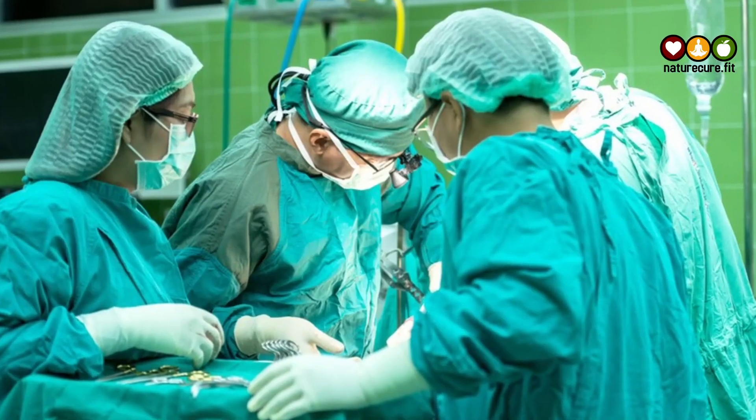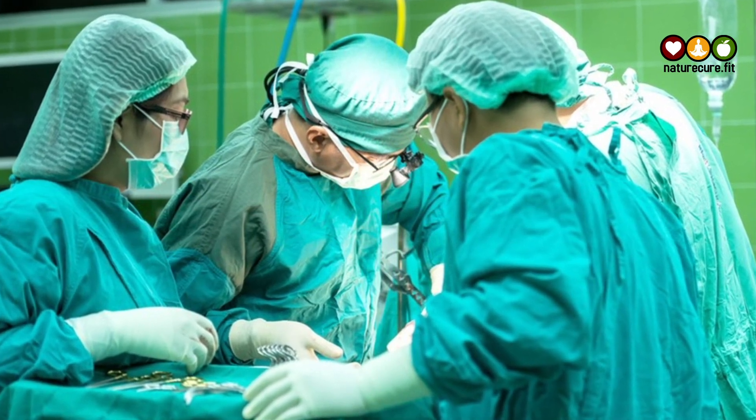Only when you get a corrected foot do you start the maintenance phase. In the correction phase, we do serial casting — every week we put plasters in the OPD and slowly correct the deformity. At the end of the correction, we may need a small procedure called a tenotomy in most children, then a final cast for about three weeks. Once treatment is over, we start the maintenance phase and give a foot abduction brace, which has to be worn at least till four to five years of age to avoid any recurrences.